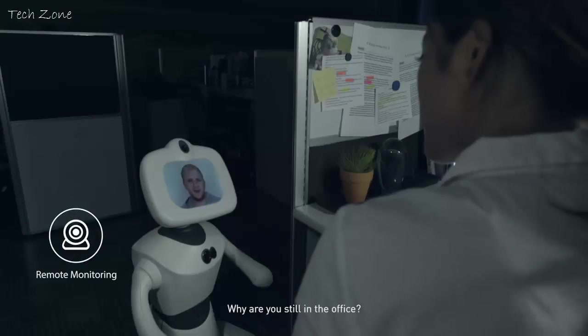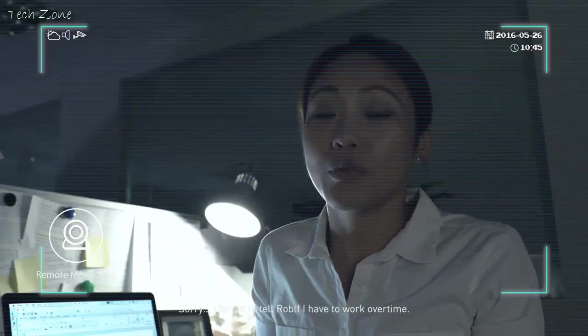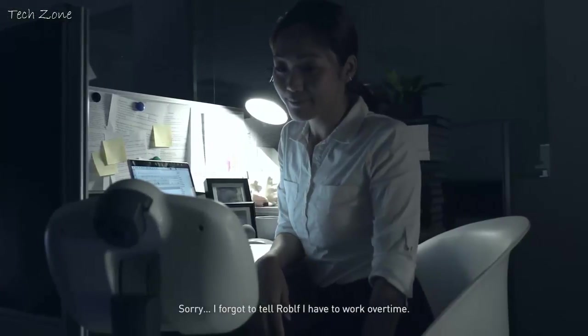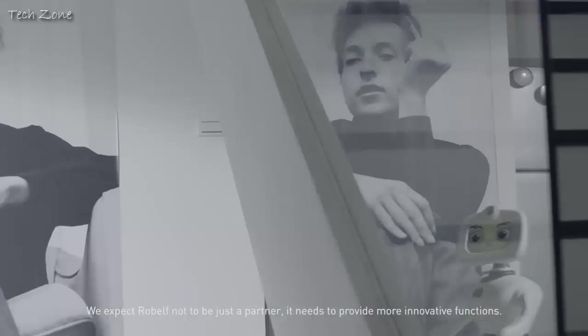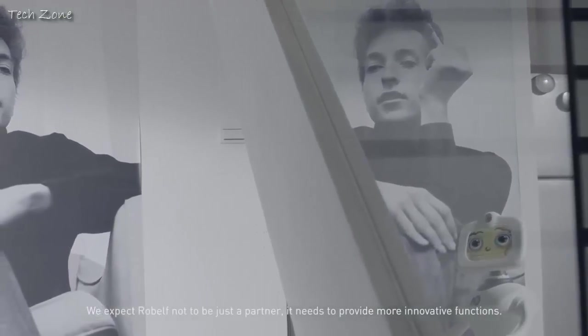Why are you still in the office? Oh, sorry. I forgot to tell Robelf — I have to work all the time. We expect Robelf not to be just a partner; it needs to provide more innovative functions.